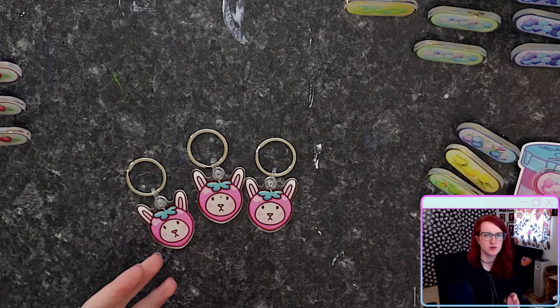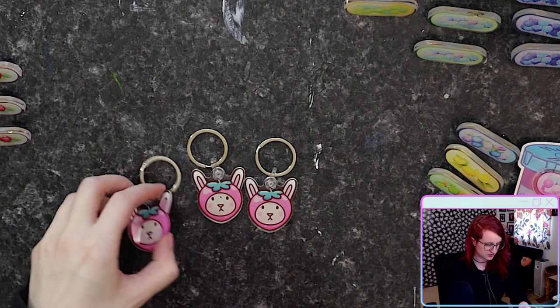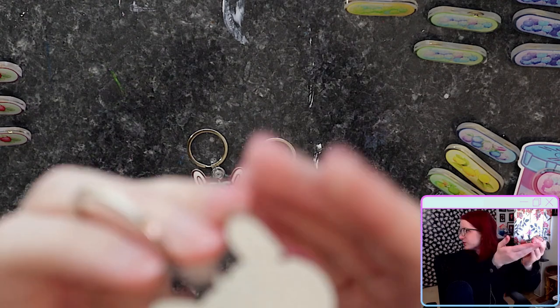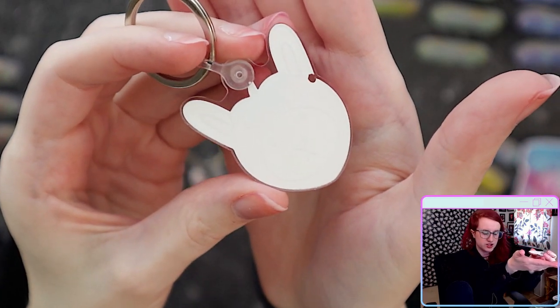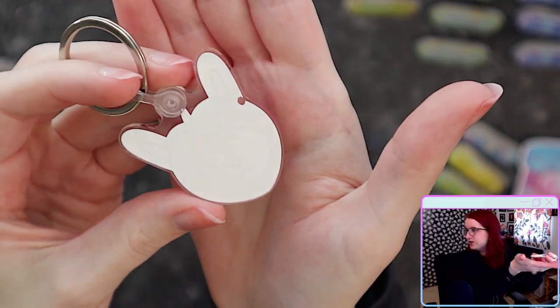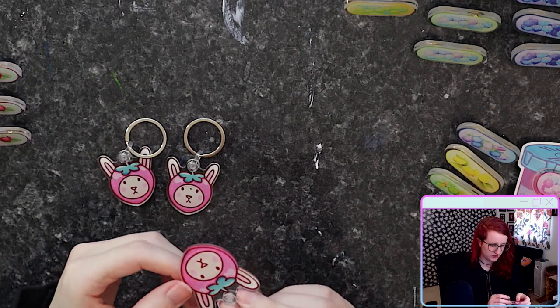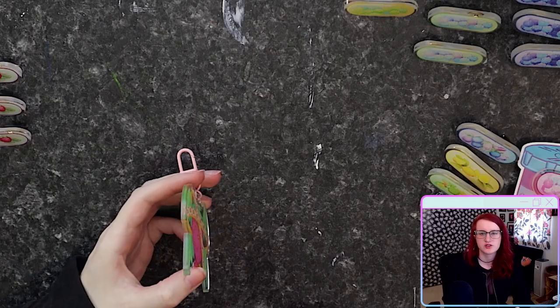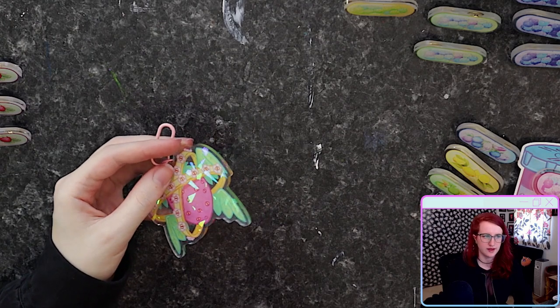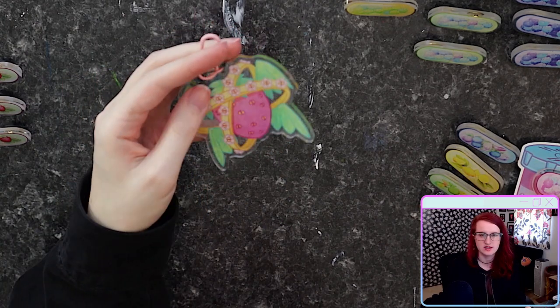I want to make a brief comparison to a competitor company that makes similar products and how they don't have a protective coating on the back, which means sometimes the back chips off. And it came like this — this is not a used pin. And even though these charms did come with a protective coating on the front, they still managed to chip in some places, which was really disheartening. So unlike the charms that were not printed with a protective coating, these won't wear and tear nearly as quickly.